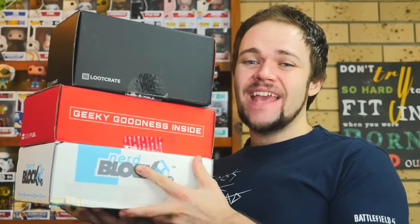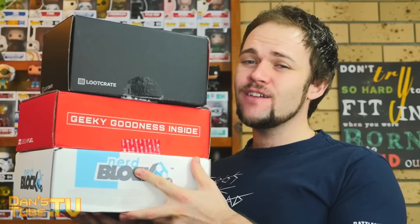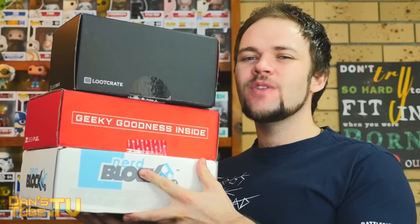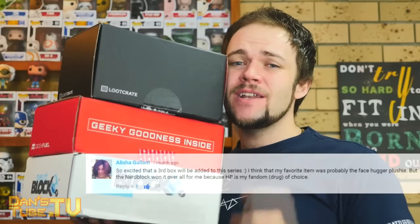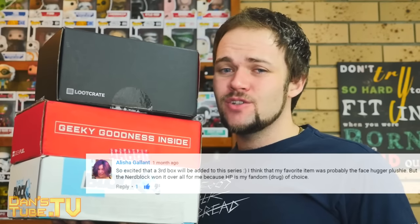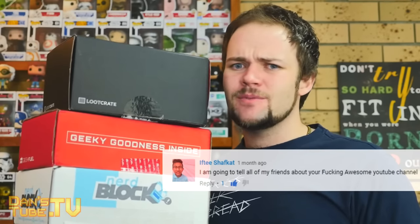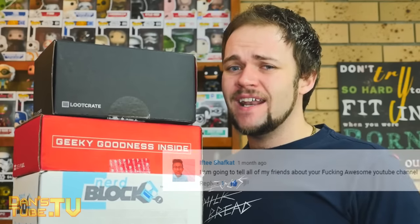Hey guys, Dan here from DansTube.TV and it's that time of the month again. It's Loot Crate vs. NerdBlock vs. Geek Fuel for the month of February 2016. Over on my second channel, DansTube — spelt with a 2 — I will be hosting giveaways and have random other videos, including a taste test for a new KFC burger. Make sure to go over there, check it out, and subscribe.